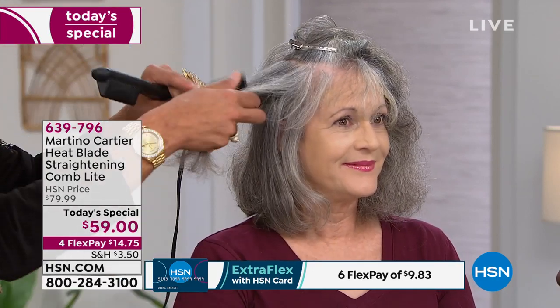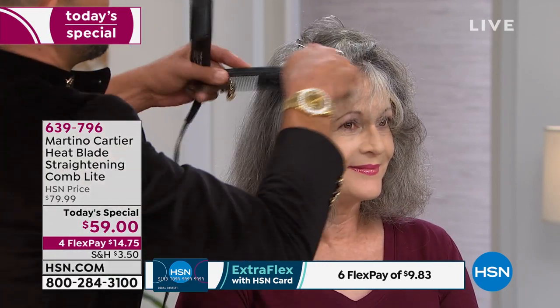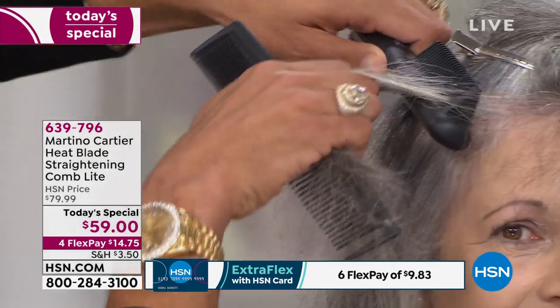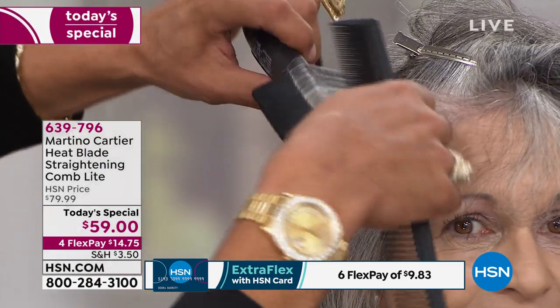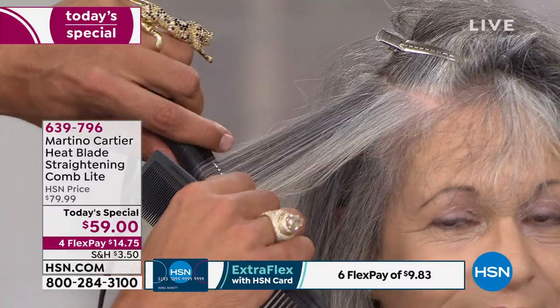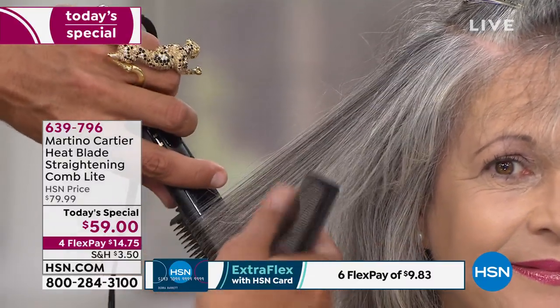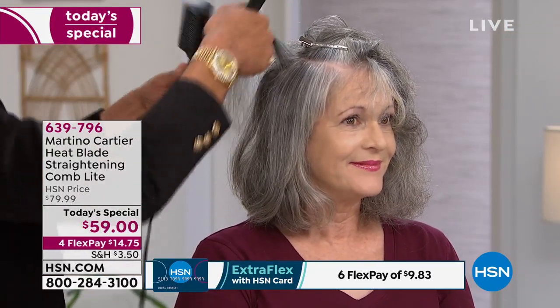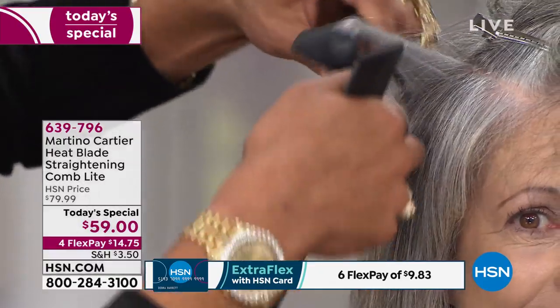Checking in on our HSN Facebook Live stream — Kelly says she has no layers anymore and wants volume, so this is perfect for you. Lisa asks: can you do it with wet hair or do you blow dry first? You do not have to blow dry, but it needs to be dry to use this. And Danielle asks the perfect question: what makes this different from all the other tools I own?